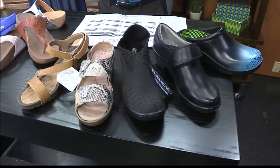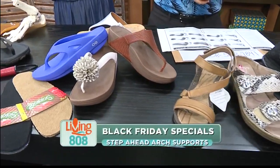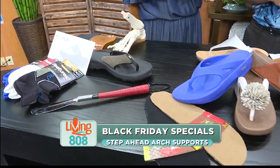Welcome back to Living 808. Now it's Black Friday. You're going to go out shopping, you're going to be on your feet all day, you don't want to have painful feet. That's why you've got to come and see Patty from Step Ahead Arch Supports.